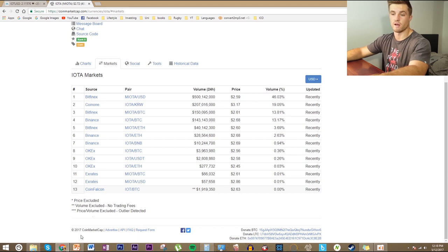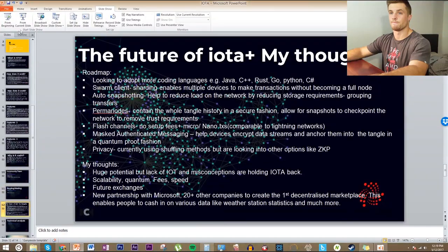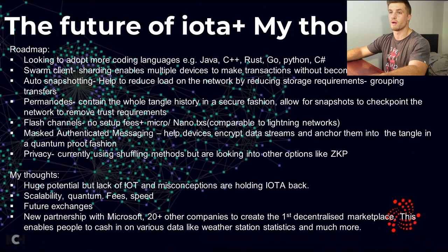We can see some big volume coming out of Korea right now, which is very good because Koreans are buying so much cryptocurrency at the moment — good for the future price of IOTA. On the roadmap, they're looking to adopt more coding languages like Java, C++, Rust, Go, Python, and C#, which enables a new range of developers to come and build on their platform. They're also looking to make a swarm client which uses sharding to enable multiple devices to make transactions without becoming a full node.